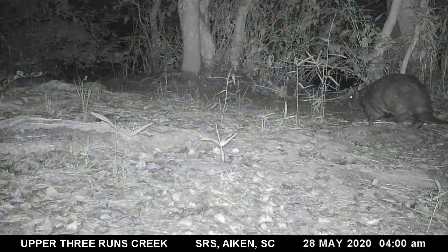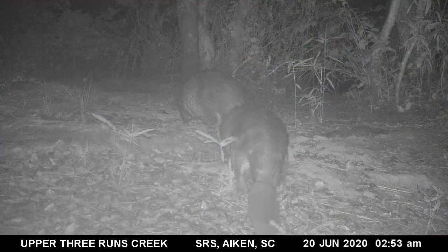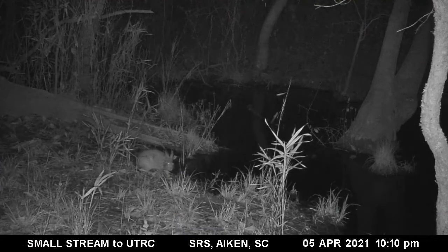Beavers are the largest rodent in North America. These images were captured as the beavers were heading back into the creek, allowing for observation of their large flat paddle-shaped tails. The marsh rabbit is a small cottontail rabbit but does not have the white coloring on the underside of its tail. They feed on aquatic plants including the switch cane seen here.